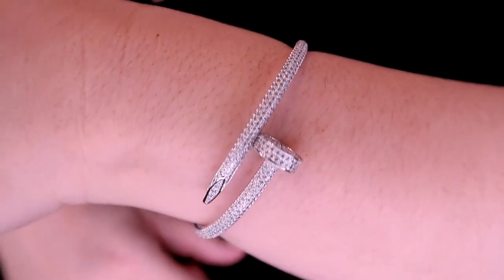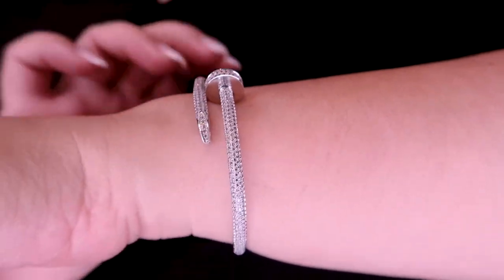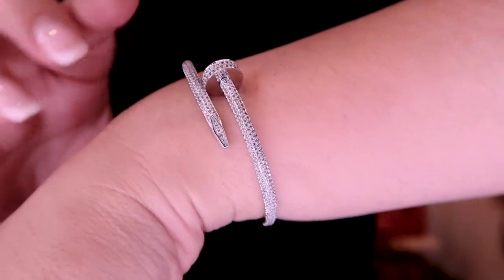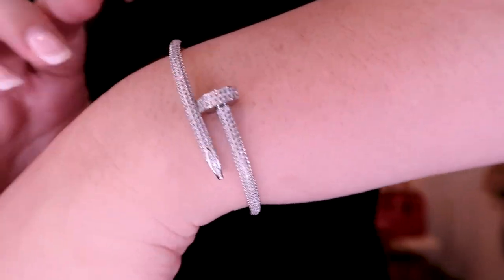There it is on. These studio lights are not doing this bracelet justice. I only really have one ring light and a side light, and it doesn't really show the sparkle like it would outside. If I have some shots I'll insert them here of this bracelet outside or under nicer lights.